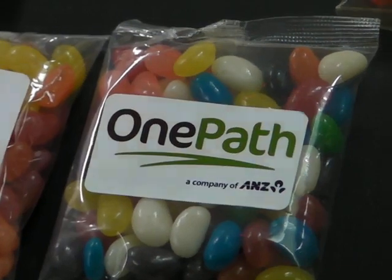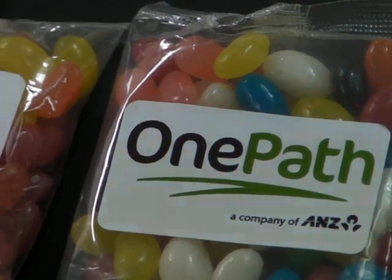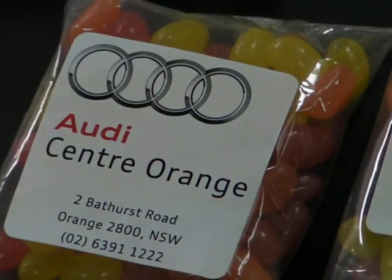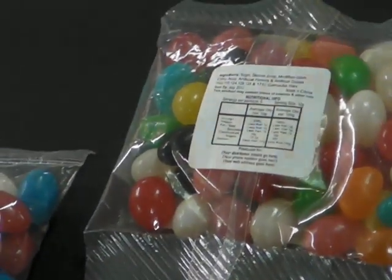As you can see, jelly beans as a promotional product is very simple. A bag of jelly beans with your logo and a full color printed sticker on the front. On the back side, we're able to have the full nutritional content as well as additional information for your website, telephone numbers, or contact numbers you have.